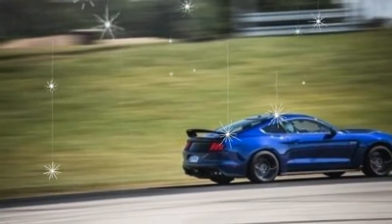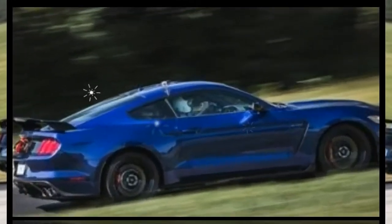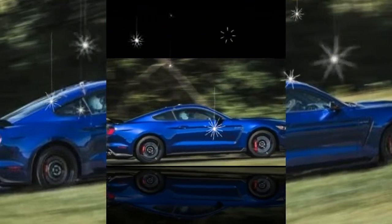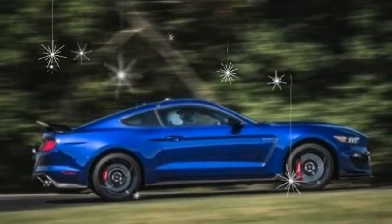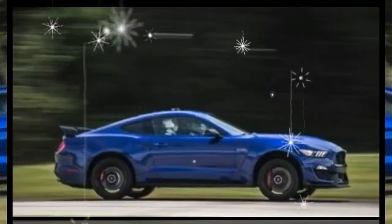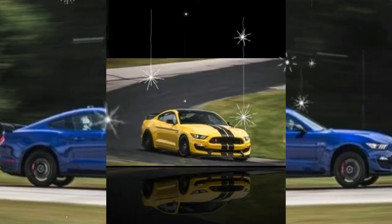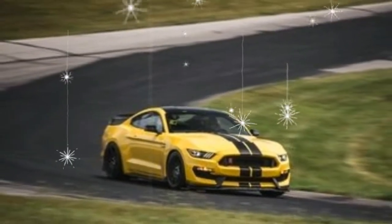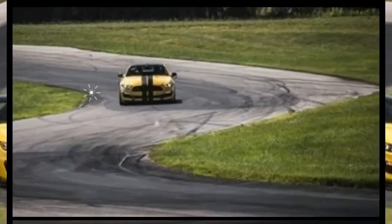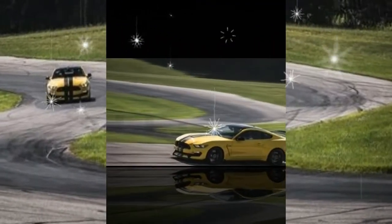Unlike the ordinary Mustang, the 2018 Shelby GT350 isn't refreshed inside and out. In fact, both of the 2018 Shelby Mustangs are virtually identical to last year's. The only update is three new exterior colors: Kona Blue, Orange Fury, and Leadfoot Gray, replacing Grabber Blue and Avalanche Gray. While the successful Shelby GT350 lives another year, it's uncertain if this is the last.